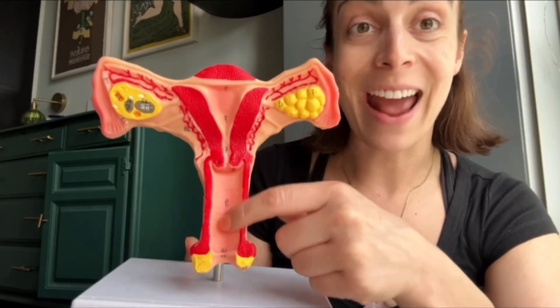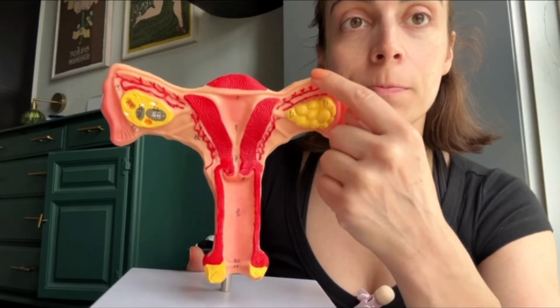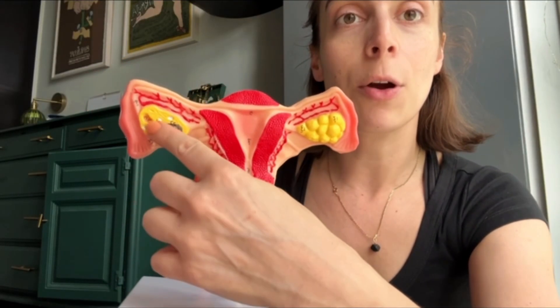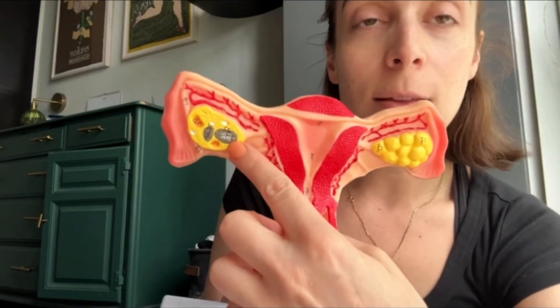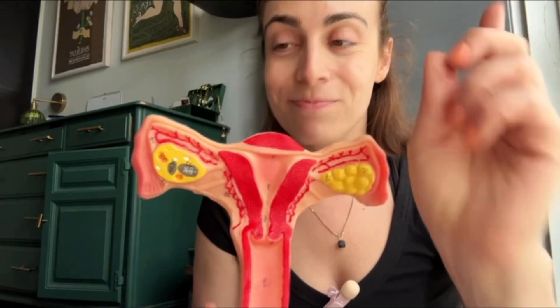So this is the vaginal canal. This is your uterus. We have a fallopian tube right here, and we have a fallopian tube right here — ovary, ovary — showing the eggs that are inside the ovary. So once a month, one egg is released from one ovary out into the fallopian tube and travels through it. This is called ovulation.